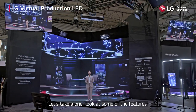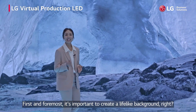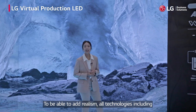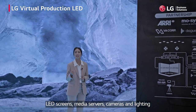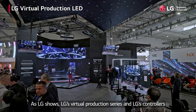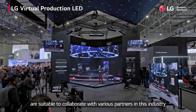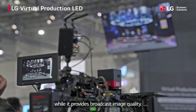Let's take a brief look at some of the features. First and foremost, it's important to create a lifelike background. To add realism, all technologies including LED screens, media servers, cameras and lighting need to be professionally converged. LG's Virtual Production Series and LG's controllers are suitable to collaborate with various partners in this industry, while providing broadcast image quality.